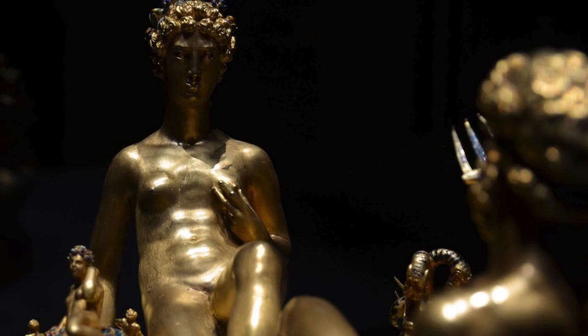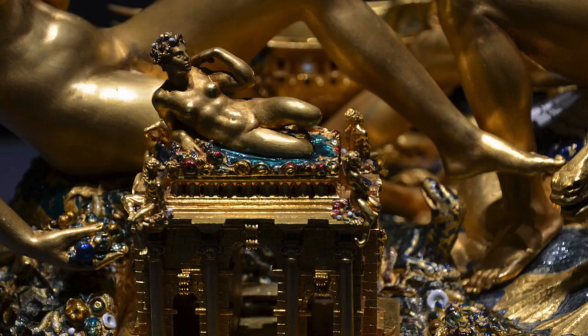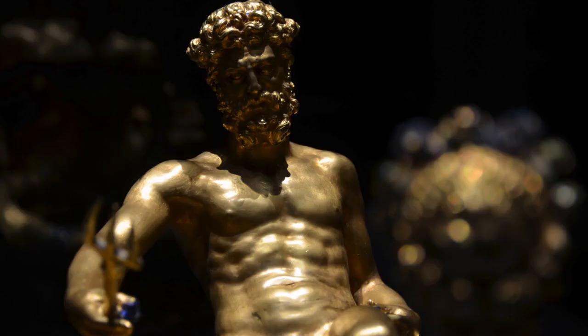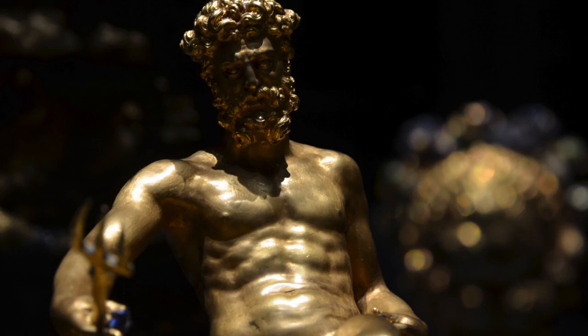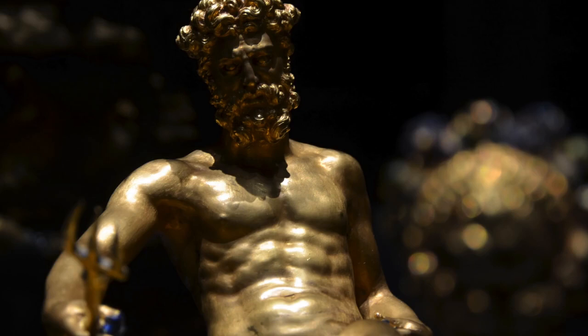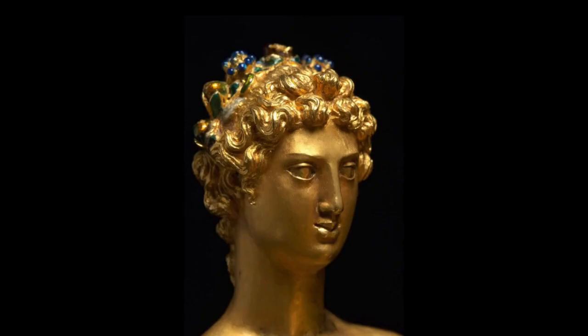It is made out of gold, and the gold has been enamelled in places, which is where you can see the colours, but the gold hasn't been cast — it's been hammered. So it means that the artist has taken the gold in very, very thin sheets and hammered it from the inside with a little tiny hammer to create naturalistic bodies. So very time-consuming, very detailed.